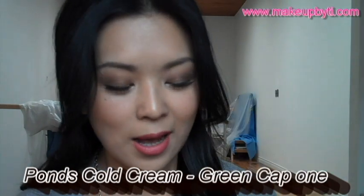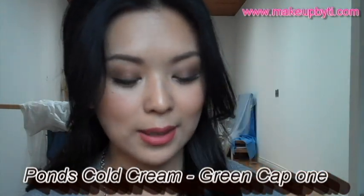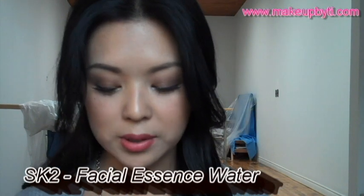At nighttime I cleanse my skin from all the makeup I'm wearing during the day with my Pond's cold cream — I've gone through 10 tubs of these. After my skin is cleansed, I use my essence water again.